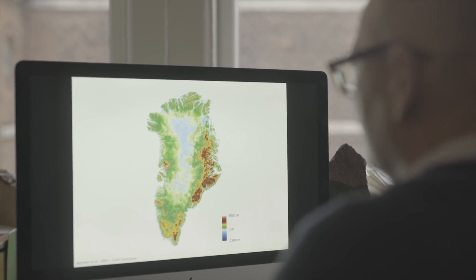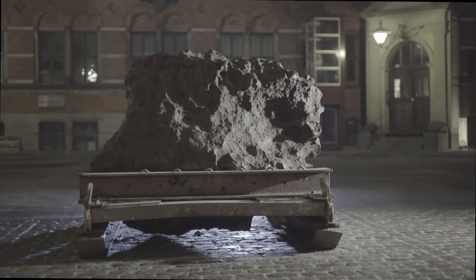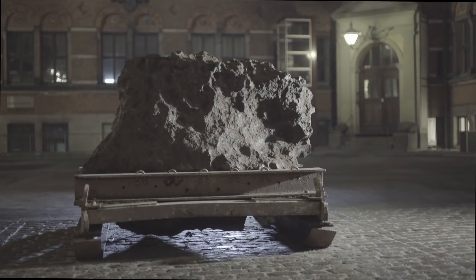One such area was the conspicuously semi-circular edge of the ice sheet drained by the Hiawatha Glacier. There, the data showed a circular depression in the bedrock, near the region where that iron meteorite had been found.